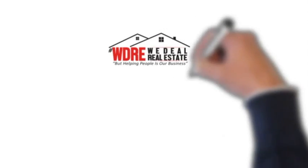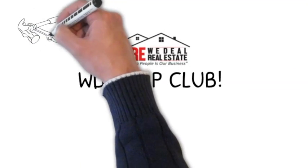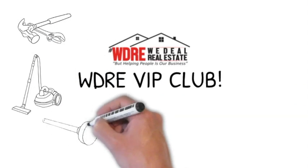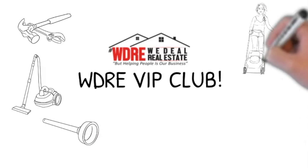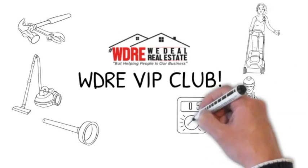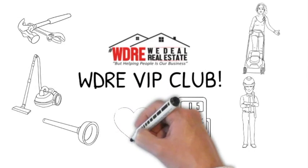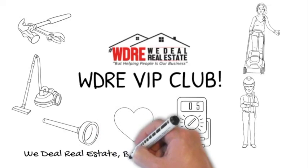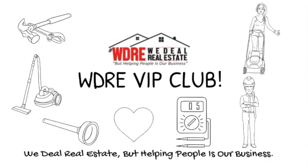From all of us here at WeDeal Real Estate, we are excited to welcome you to the WeDeal Real Estate family. We have developed a VIP club that will help you for years to come as a homeowner. We have great relationships with many different contractors, vendors, and handymen to make sure your experience well after closing is a great one. If you need help with anything, we're always just a phone call away. Remember, we deal real estate, but helping people is our business.